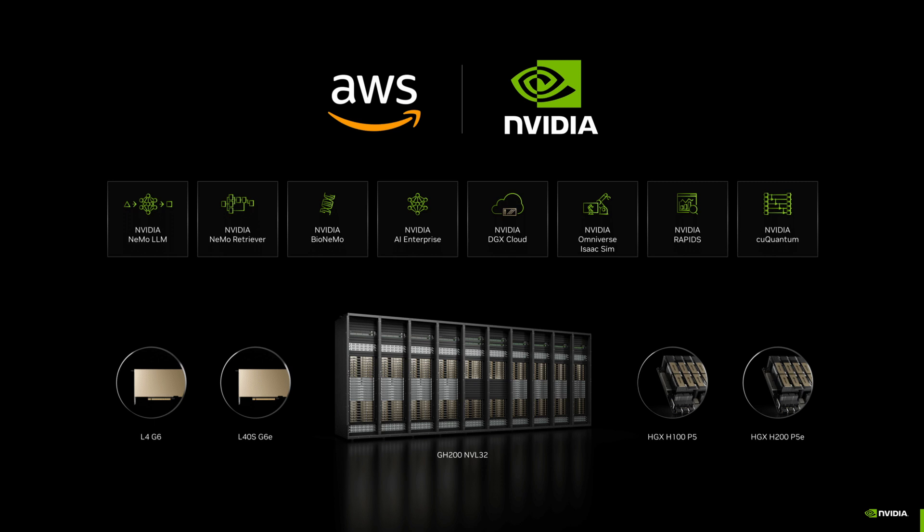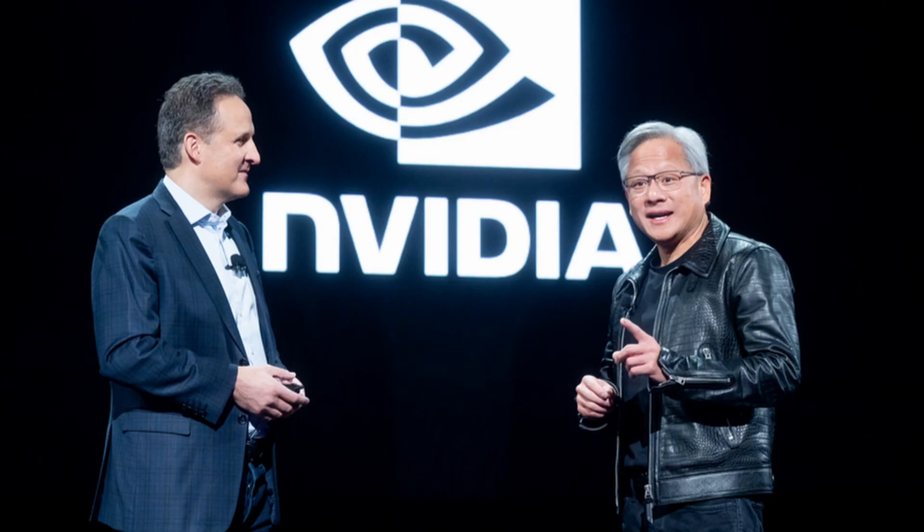The collaboration with AWS and NVIDIA ensures that ESM3 is accessible to researchers and institutions worldwide, providing the computational power needed to run such sophisticated models. The partnership leverages AWS's cloud infrastructure and NVIDIA's GPU technology to enhance the performance and scalability of ESM3.